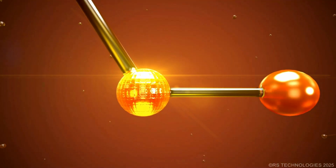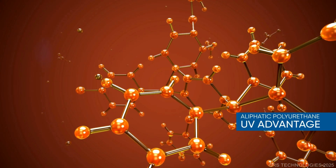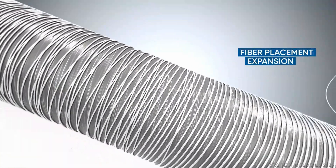At Resilient Structures, we engineer high-performance composite poles that are built to last. Made from a polyurethane resin combined with e-glass fibers, they are designed to resist UV damage and withstand challenging conditions.